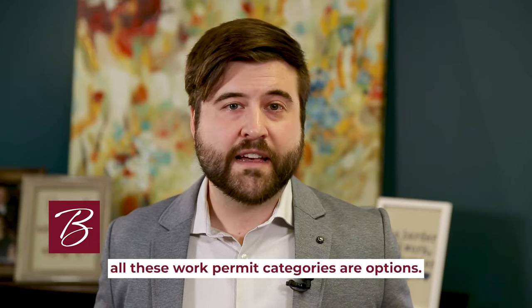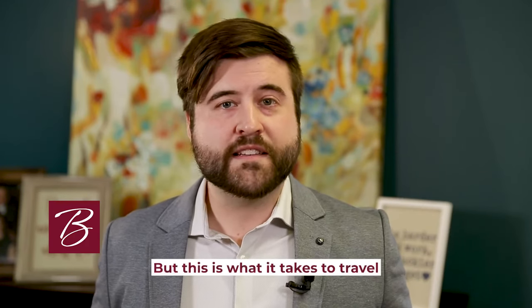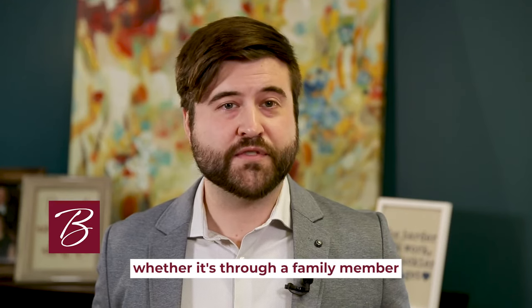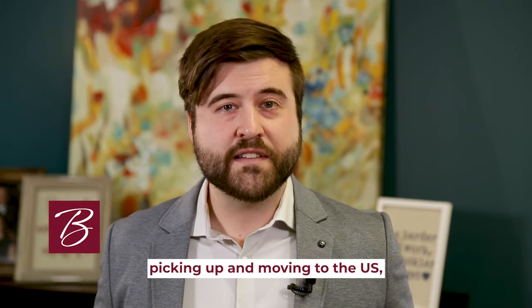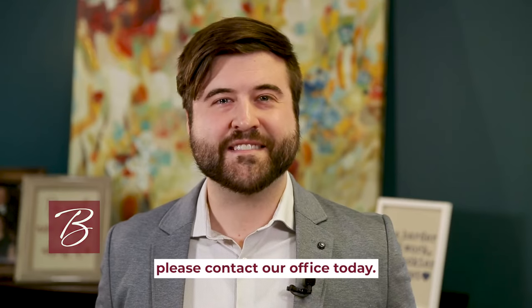Either way, all these work permit categories are options, but this is what it takes to move to the United States — you have to have sponsorship, whether it's through a family member or employment. If you have any questions about immigrating to the United States or picking up and moving to the U.S., please contact our office today.